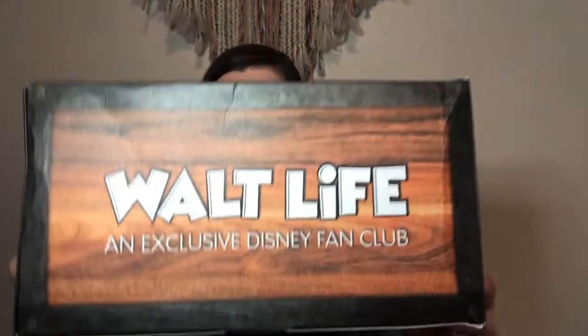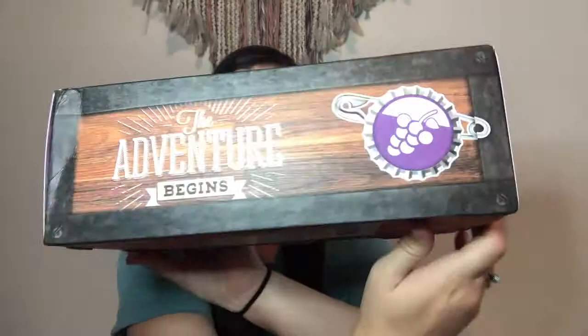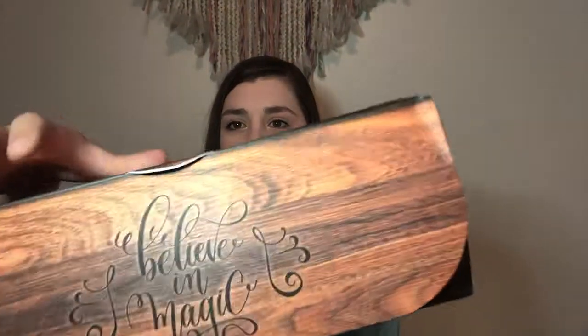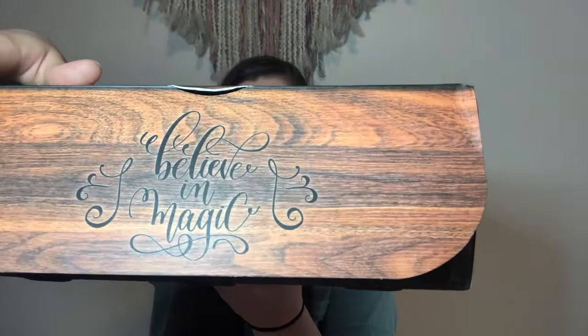The box itself is really adorable — they have something on every side, and then the bottom is my shipping label. I'm gonna open it up, and the first thing I see when I open it is the inside of the box, which says 'Believe in Magic.'